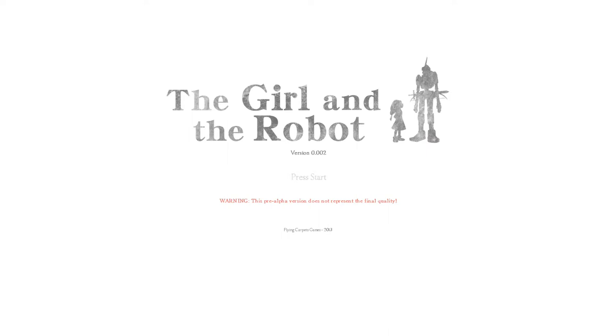Hello there ladies and gentlemen, boys and girls — it's Wednesday and time for Planet Indie. Today we're taking a look at The Girl and the Robot, an action adventure platformer game from a company called Flying Carpet Games. I came across this game on Desura, watched some screenshots, and thought it looks beautiful. The game is in pre-alpha, and if you want to support them and get the full game for free after the alpha's done, you can buy it for only 3.99 euros.